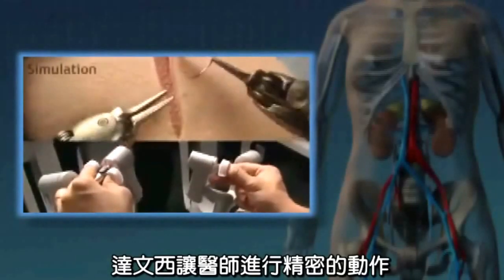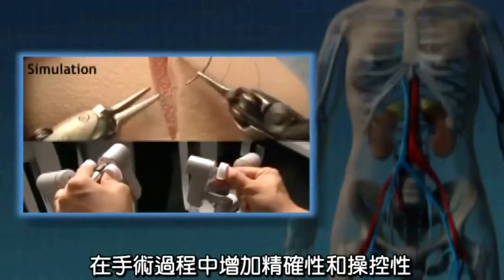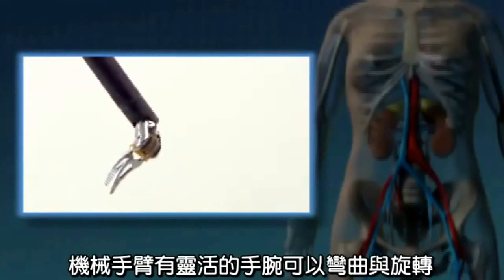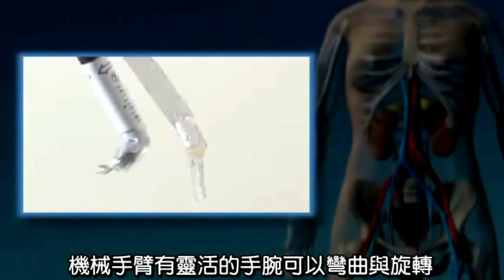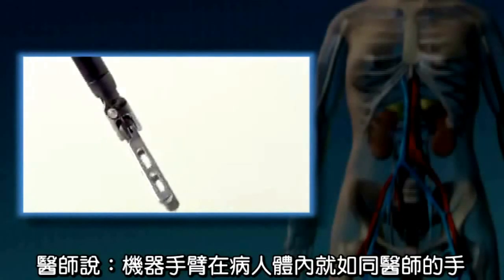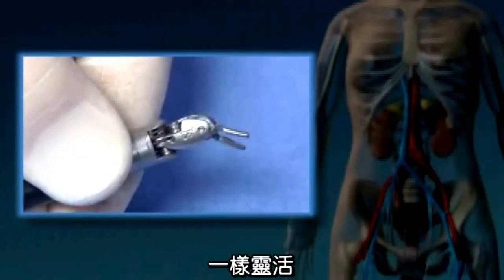Da Vinci reduces your surgeon's hand movements down to micro-movements, increasing precision and control during surgery. Da Vinci instruments have tiny wrists that can bend and rotate, allowing for greater precision. Surgeons say it's as if their hands are miniaturized and working in your body.